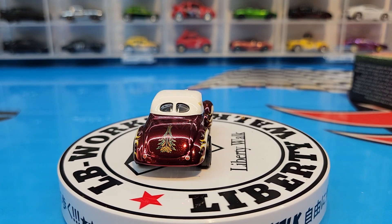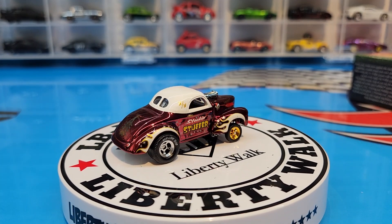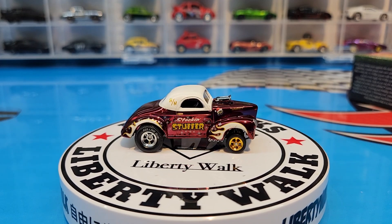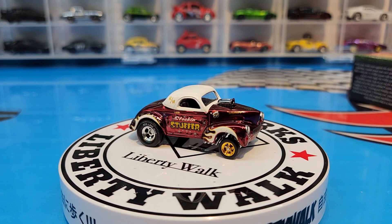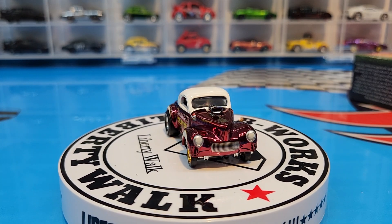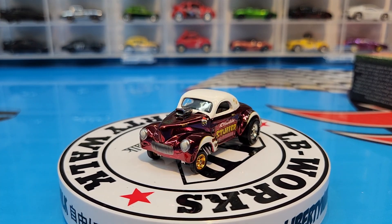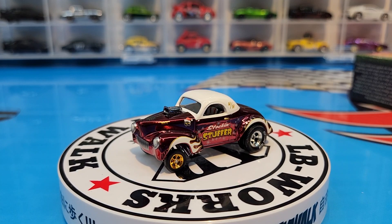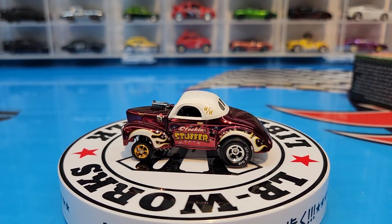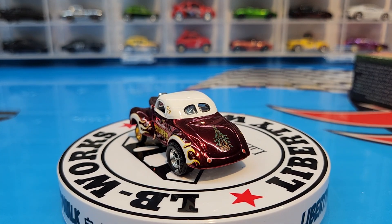If any of you guys have missed out on this, you should try to get your hands on it if you're a Gasser collector — this is definitely one to add to the collection. It is a super cool 41 Willys Gasser. Till next time, be safe, be well, happy hunting everybody, ciao.